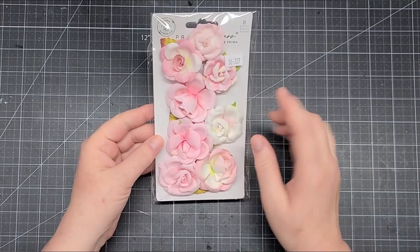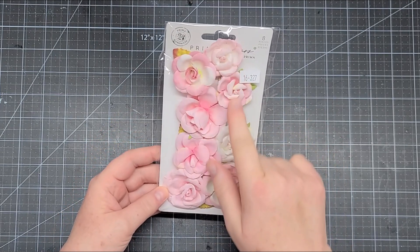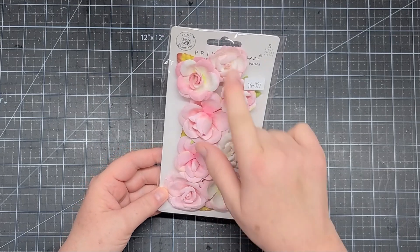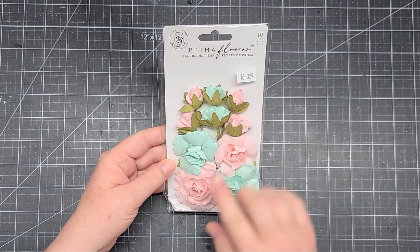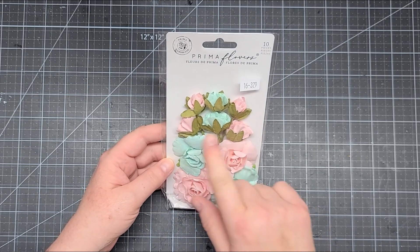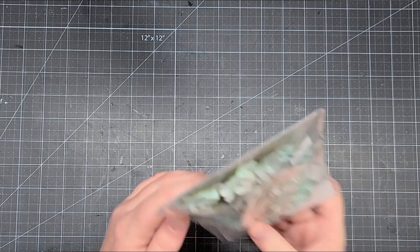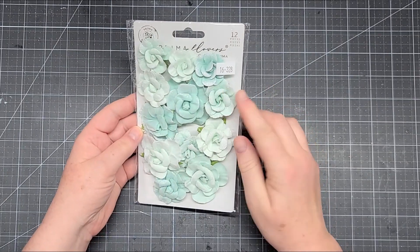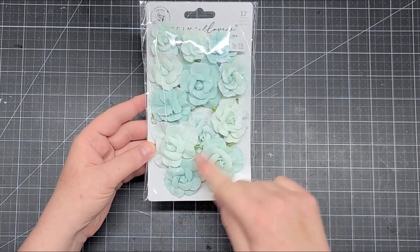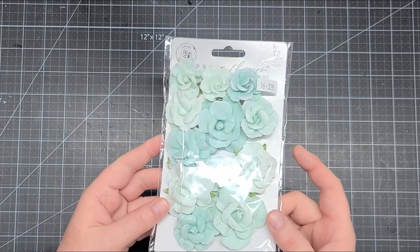I'll set it aside and show you what I've got. Item number 16327 is these gorgeous pink flowers — some of them are two-tone with ivory and pink, absolutely gorgeous. Item number 16329 is this beautiful aqua and pink with rosebuds included in the pack. The next flower pack is 16328, and these are stunning — different tones of aquas with glitter and a really pretty shimmer, I hope it's showing on camera.